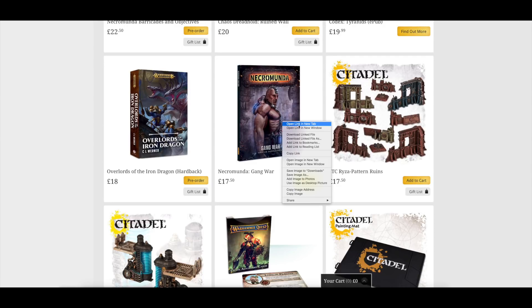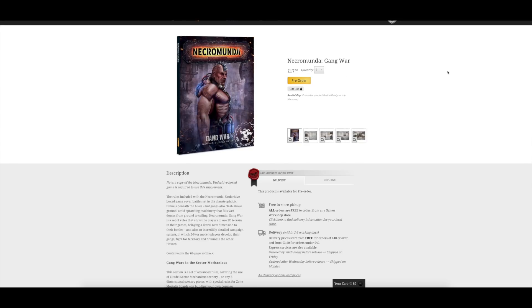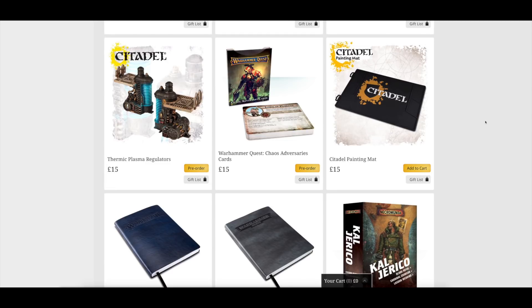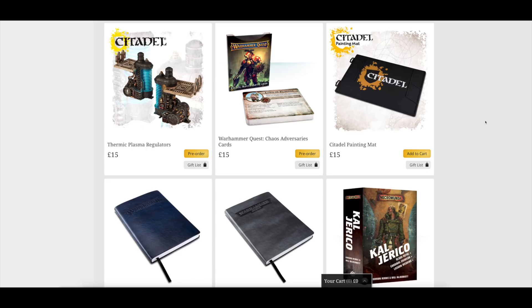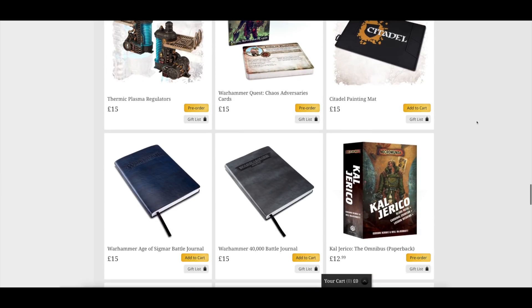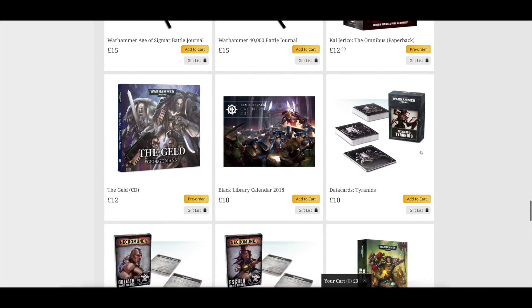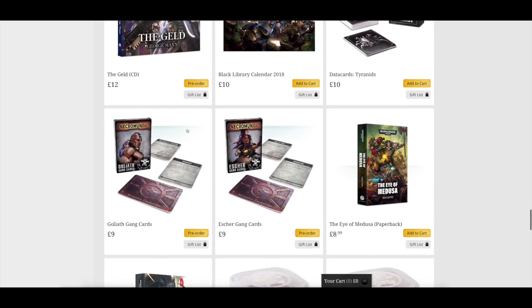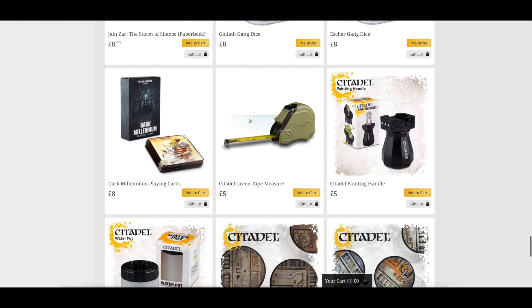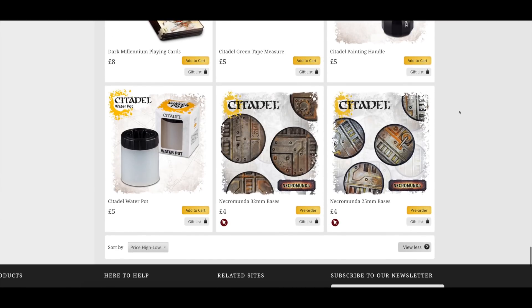The Thermic Plasma Regulators are just two pieces of scenery - the same sort of darker plastic made in China as all the other scenery. Then there's the Warhammer Quest Adversary cards pack at £15, the Cal Jericho Omnibus, the Geld CD, and cards at £9 each. Then the dice, and Necromunda 25mm and 32mm bases - you get 10 of each in the set anyway, so that's 10 bases for £4 if you want extras.